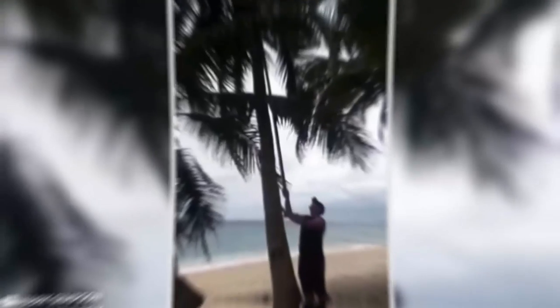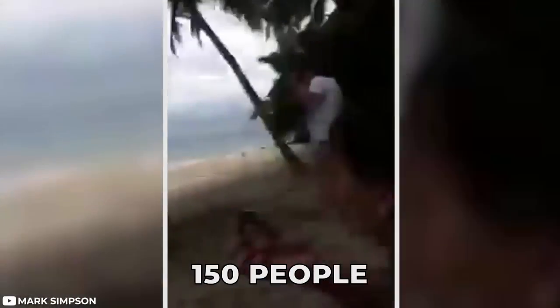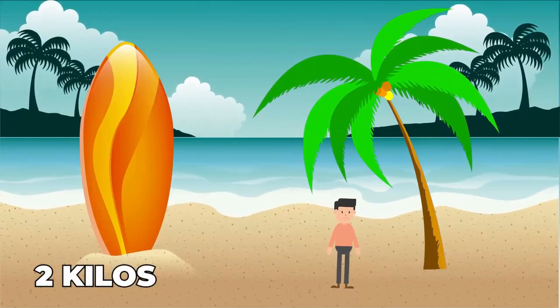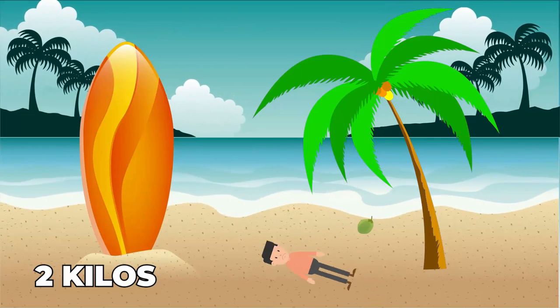It's reported that around 150 people die every year from coconuts falling on their heads. Though these incidents are few and far between, they still kill people. The coconut itself can weigh up to two kilos, and combined with the force of its fall, it can land on someone's head at a weight close to a ton. So you wouldn't want to be around one during the season.